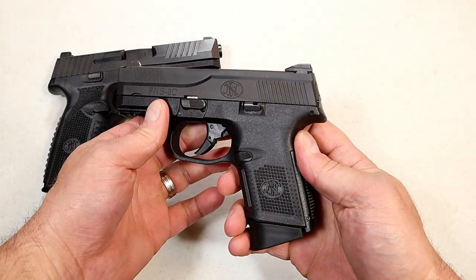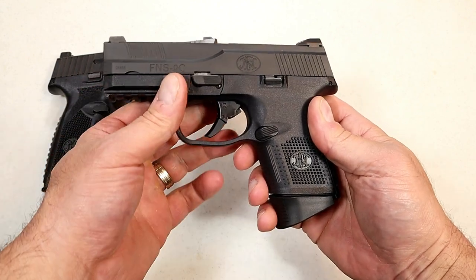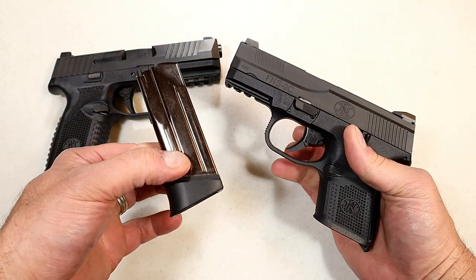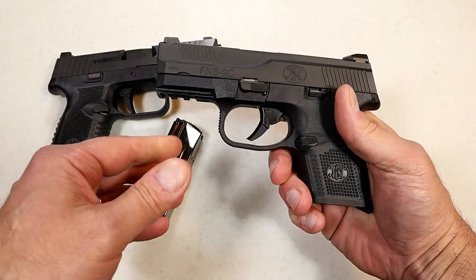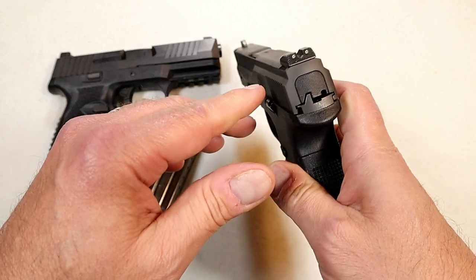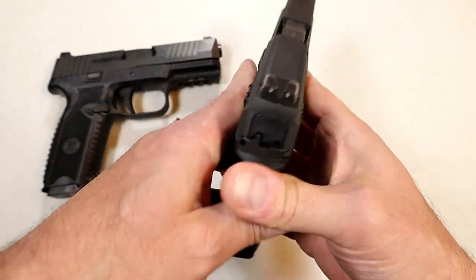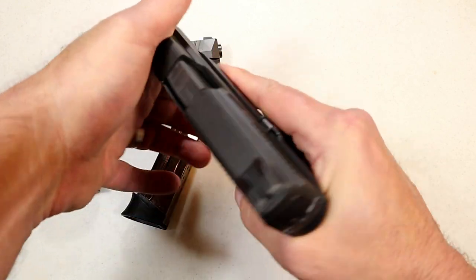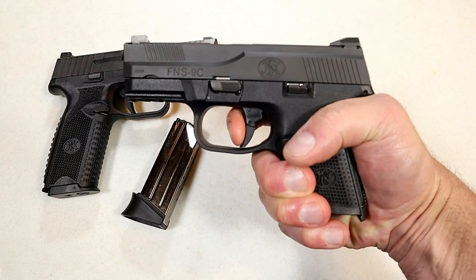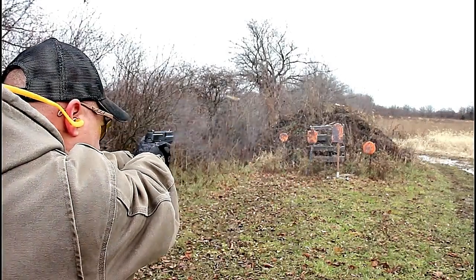Over here we've got the FNS 9C. I've owned this one for a long time and I took it to a training class where it performed outstanding. It has a 3.6-inch barrel; it's considered a subcompact handgun with magazines that carry 10, 12, and 17 rounds. Its loaded weight is 28 and a quarter ounces, so many people carry this gun. Once again, ambidextrous controls, this one has night sights. Standard with ambi controls and also a hinged trigger breaking at 5.5 pounds — same trigger pull, I feel these identically. It feels like a full-size handgun at the range.